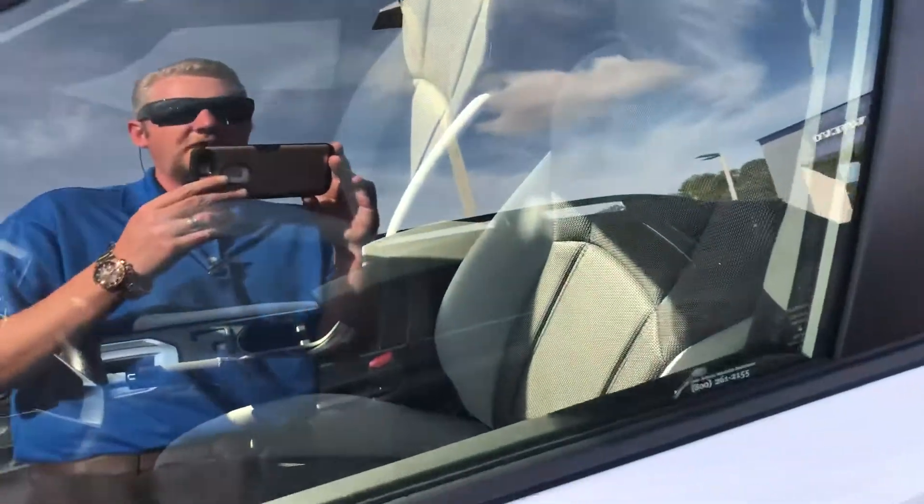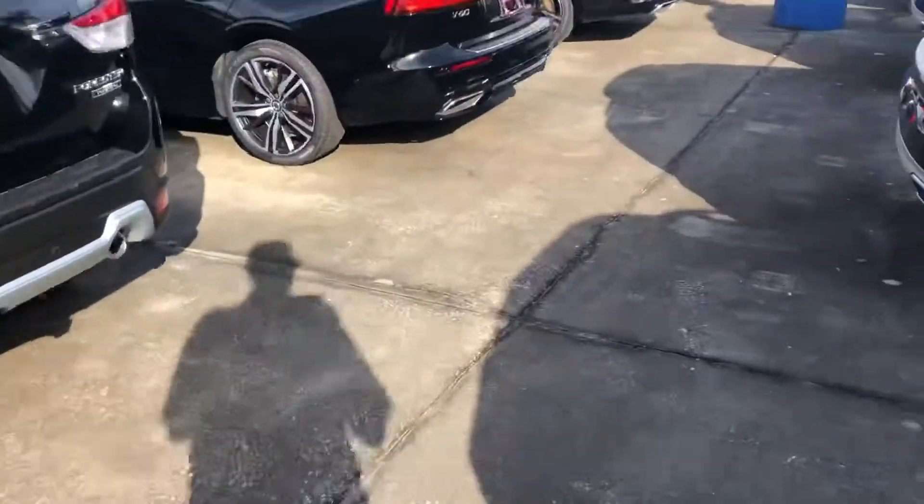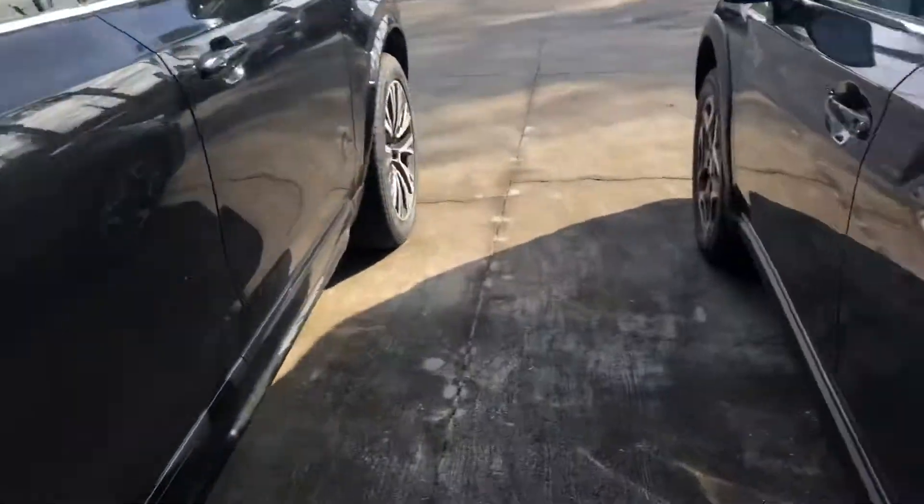They come in two different variants. This one is a Premium with cloth interior, and then you have leather on the Limited. Price-wise, the Premium is going to be about $24k, and the Limited runs about $26k.